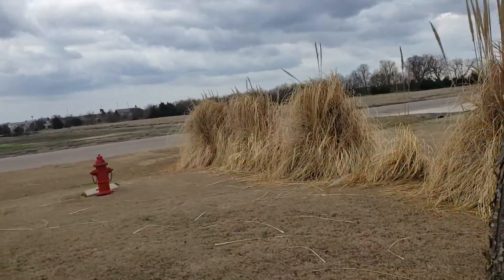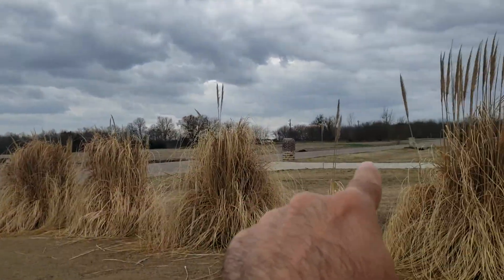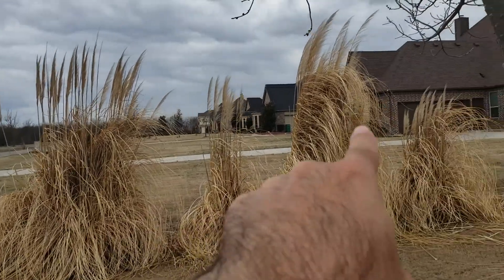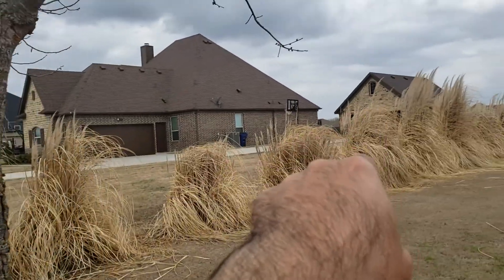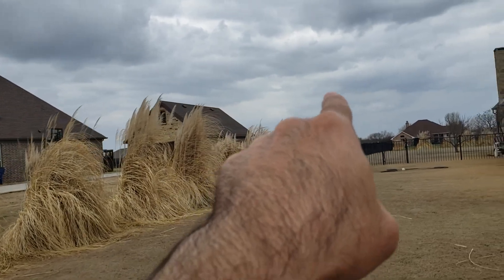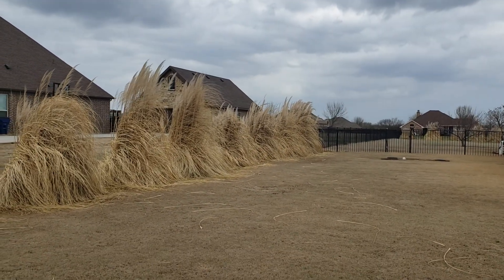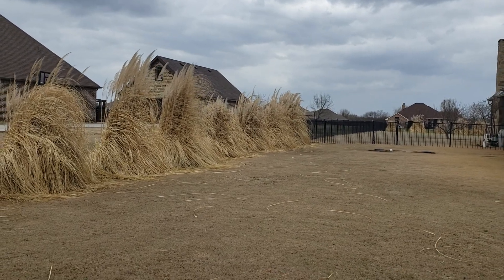I counted 16 total but let's count this area: 1, 2, 3, 4, 5, 6, 7, 8, 9, 10, 11, 12, 13, 14, 15, 16, 17 — so 17 there. Alright, let's get out of here. Thank you.